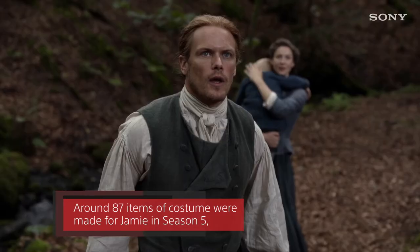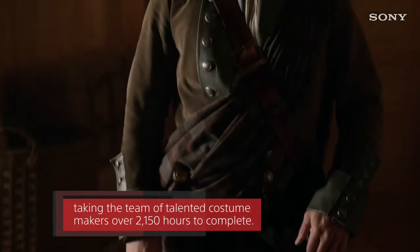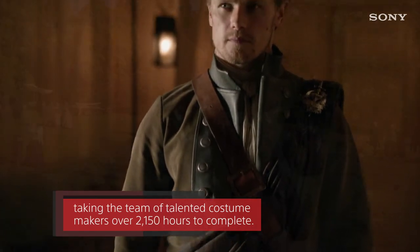Around 87 items of costume were made for Jamie in season 5, taking the team of talented costume makers over 2150 hours to complete.